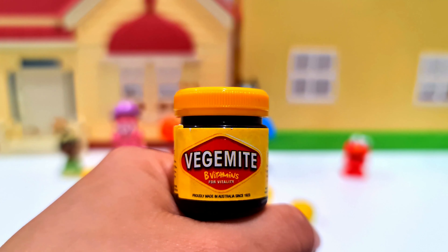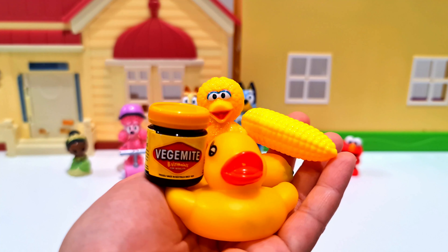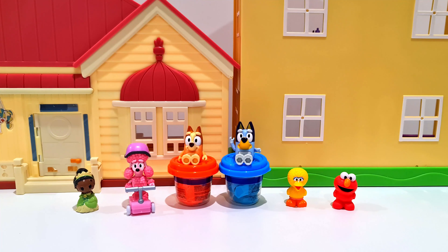Oh so sour! We have Vegemite, an Australian spread — it's great for toast! Big Bird looks like he's having fun!